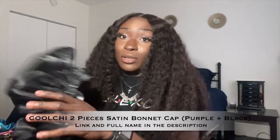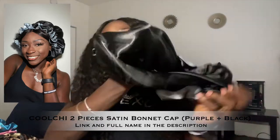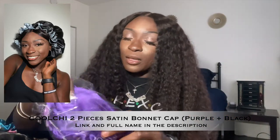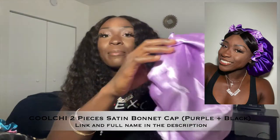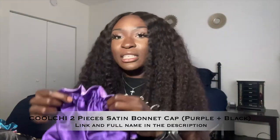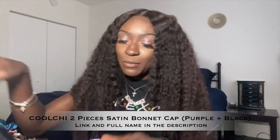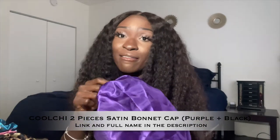They also sent me another set — double-layer reversible bonnets. They sent me essentially the same ones in different colors: black and purple. The black one is reversible — if you flip it over it looks different, but I keep it on the black side. The purple one is also very pretty, a royal purple, and when you flip it over it gives you a nice lavender color. These don't have the same band as the three-pack, but I've tried the black one and it doesn't hurt your head at all — it stays on.